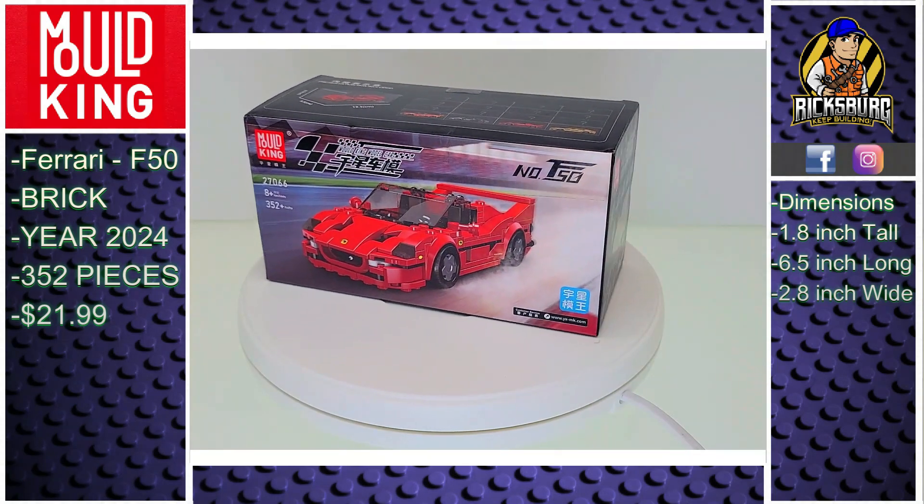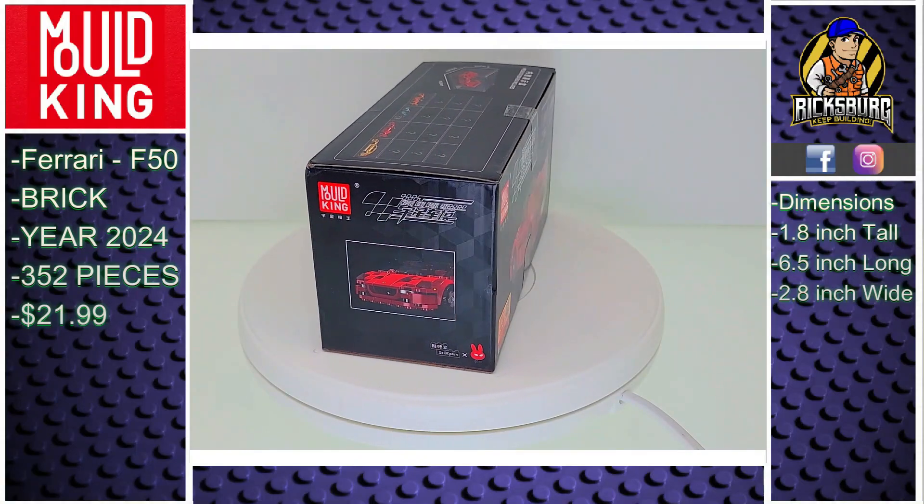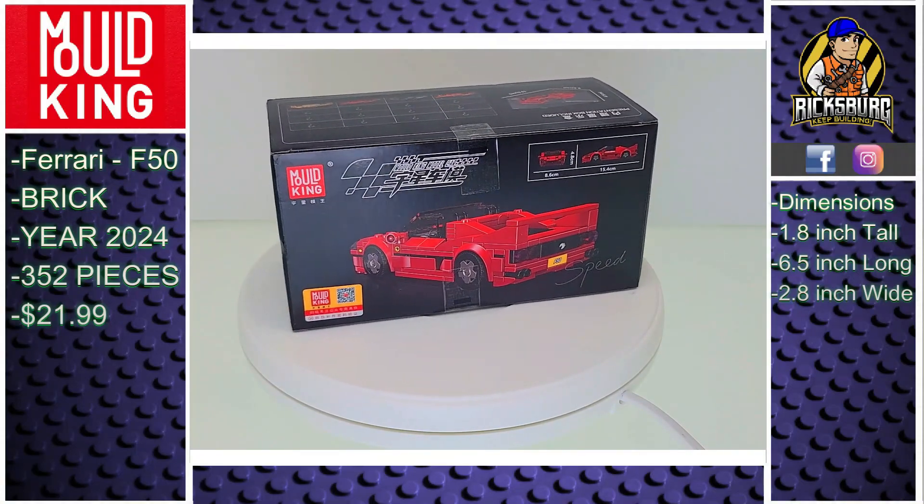Hello fellow builder and welcome back. Today we get to check out one of Mold King's newly released sets, the Ferrari F50, set number 27066.